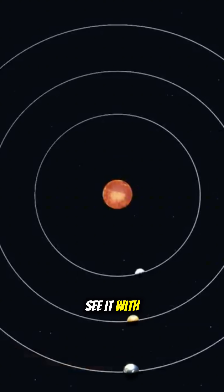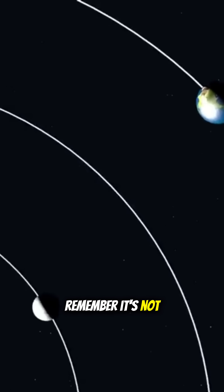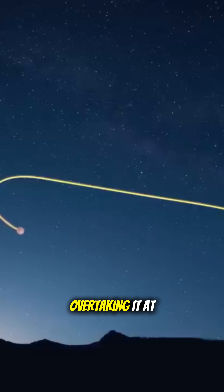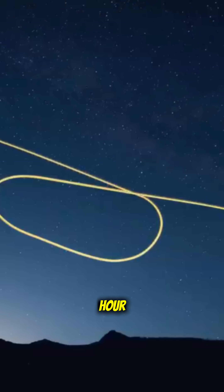You can actually see it with the naked eye. So next time you notice a planet sliding backward across the stars, remember — it's not the planet changing direction. It's you, Earth, overtaking it at 108,000 kilometers per hour.